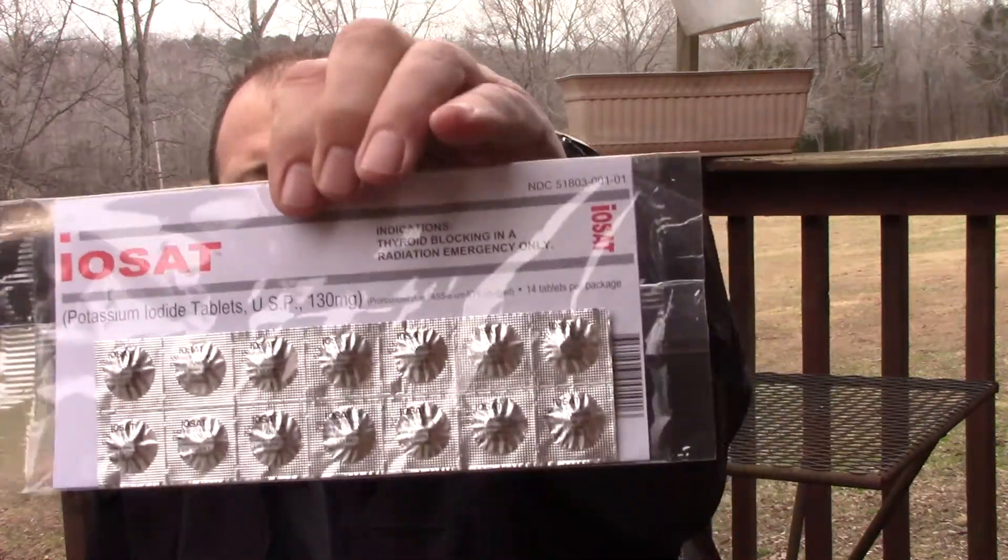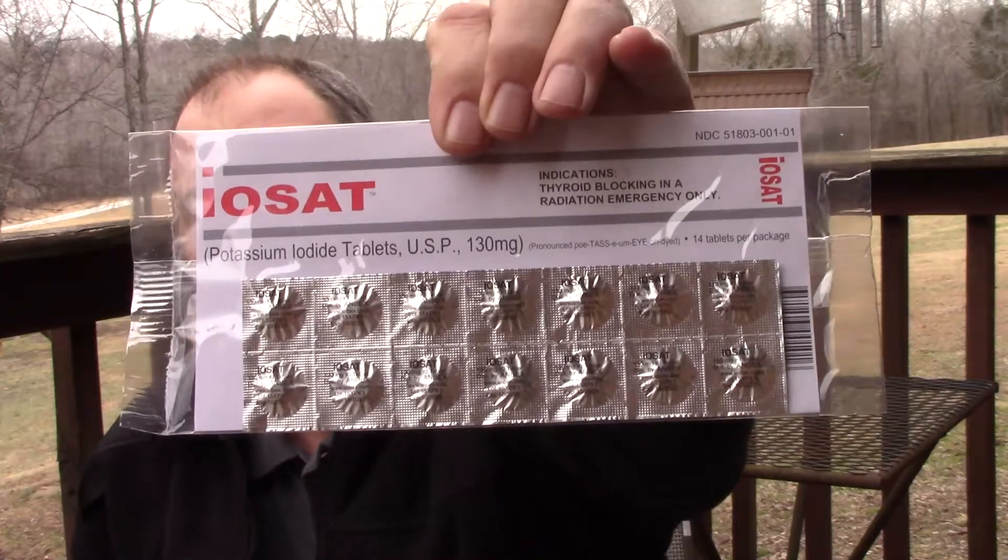You can get potassium iodine — I'll show you some right here. It's not difficult to get. You can get it over the internet, off Amazon. And if you live within 10 miles of a nuclear reactor, you can actually get it through the government. The US government will provide it to local emergency management officials for distribution to the people in the possibly affected area within that 10-mile radius of a nuclear reactor.